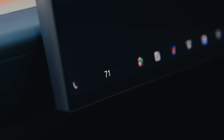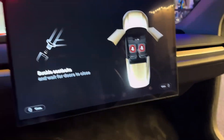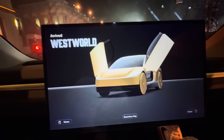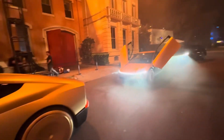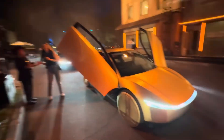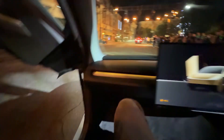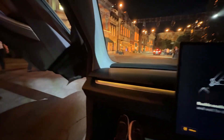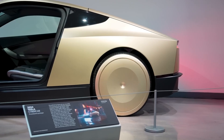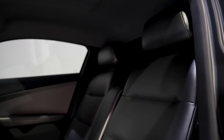Tesla's strategy for the CyberCab includes a series of pilot programs to test and refine the technology in real-world scenarios. The first major deployment is planned for Austin, Texas, where a fleet of CyberCabs will operate as autonomous ride-hailing vehicles starting in mid-2025. This initiative will provide valuable data on performance, safety, and user experience. The pilot program also involves collaboration with local authorities to ensure seamless integration. Looking beyond Texas, Tesla has set its sights on global expansion, with plans to launch similar programs in major cities around the world.